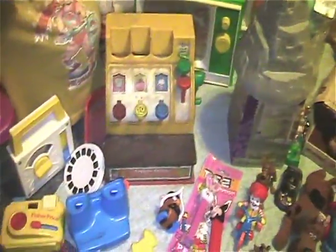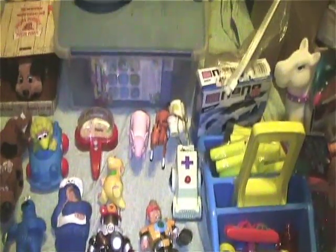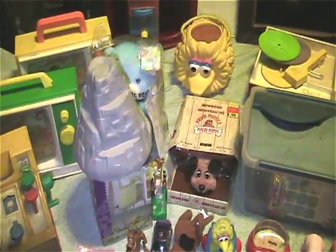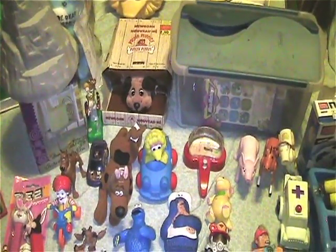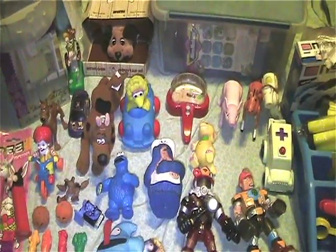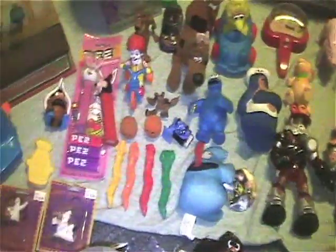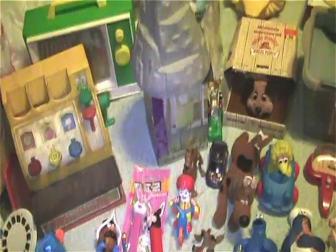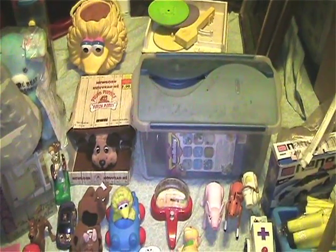I'm not even going to tell you what I paid for all this, because you guys would hunt me down — I got it so cheap. But that was today's finds. Thanks for watching. Don't forget to like, subscribe, fave, comment. Stay tuned for more garage sale finds, toy collection videos, and whatever else pops up on my video page. Peace.